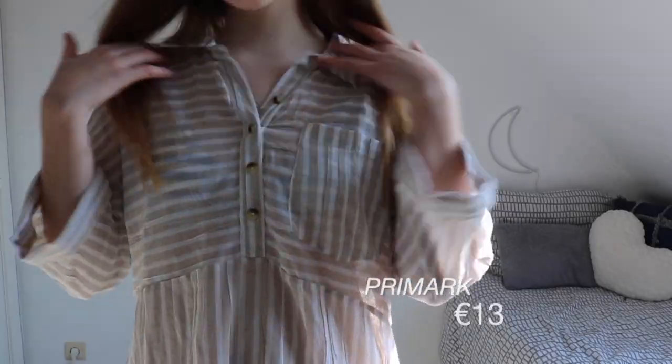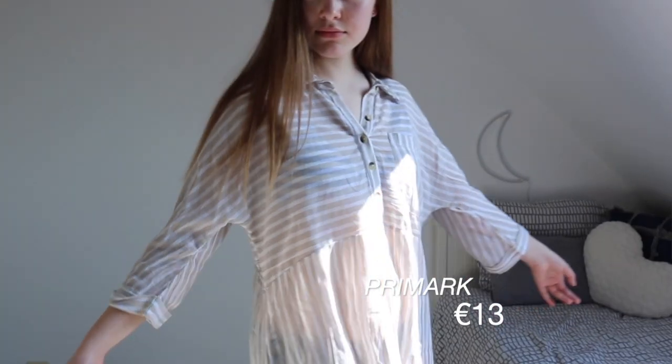The last clothing item from Primark is this beach cover-up. It's this really cute, kind of flannely, shine-through cover-up. It's really cute and I'm gonna wear it a lot this summer because it's really cute and handy.